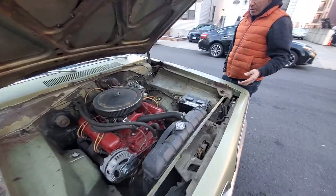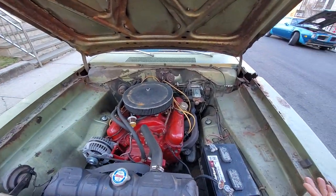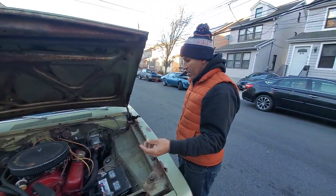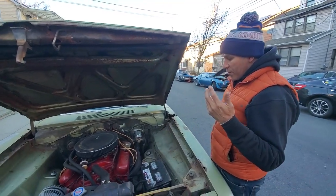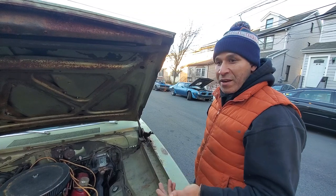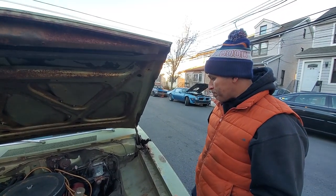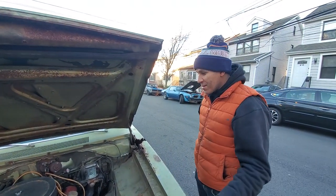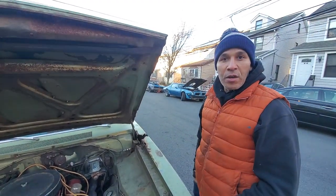So what's so special about the S code or the Formula S? The 340 Formula S was known to be very efficient on the racetrack and very competitive with the 440s and the 426 Hemis. It was all about power-to-weight ratio — a lighter motor that pumped out a lot of torque in a light-body car.